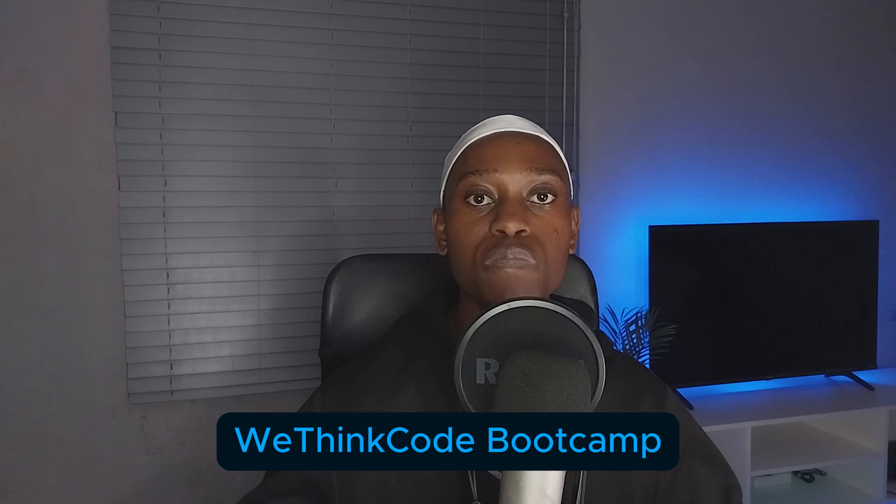The first bootcamp I'll mention is WeThinkCode. If you go to YouTube and search WeThinkCode, you'll find a lot of people who are going through that bootcamp. They have a lot of students and have helped many people who want to learn to code actually learn code. It's a very good program.